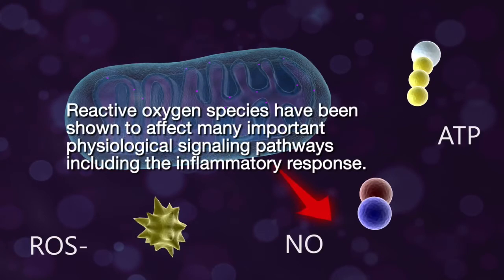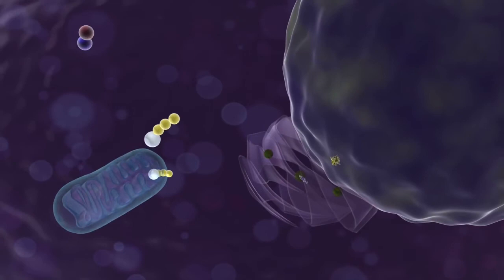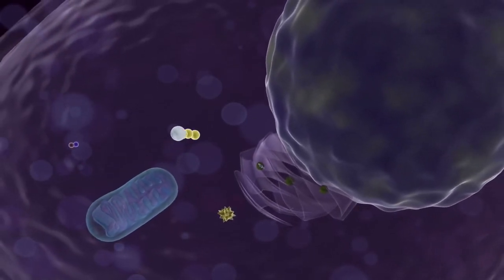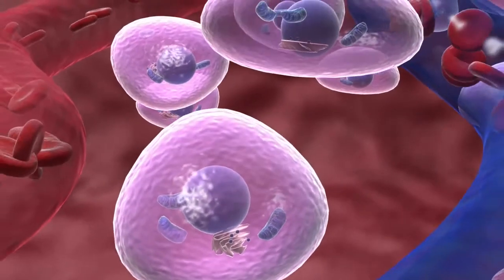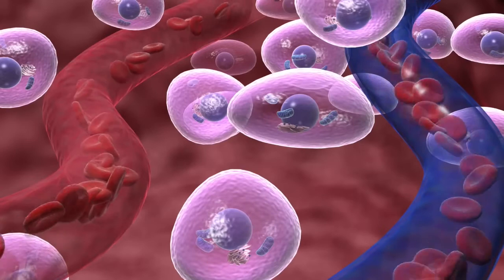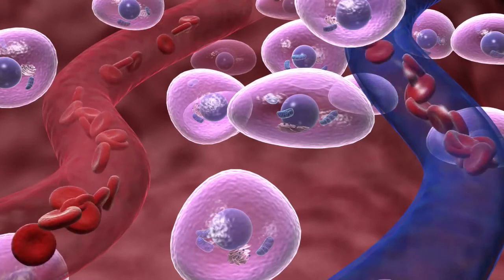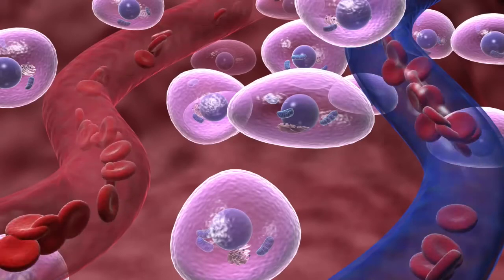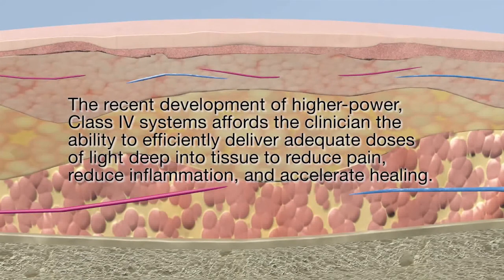Nitric oxide is a powerful vasodilator and an important cellular signaling molecule involved in many physiological processes. Reactive oxygen species affect many important physiological signaling pathways, including the inflammatory response. Together, the production of these signaling molecules induces growth factor production, increases cell proliferation and motility, and promotes extracellular matrix deposition and pro-survival pathways. Outside the cell, nitric oxide signaling drives vasodilation, improving microcirculation in damaged tissue, delivering oxygen, sugars, proteins, and salts while removing wastes. These mechanisms are supported by over 40 years of laboratory research, and recent Class 4 laser systems allow clinicians to efficiently deliver adequate doses of light deep into tissue to reduce pain, reduce inflammation, and accelerate healing.